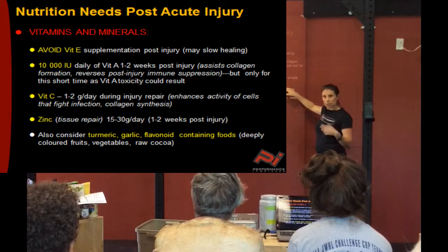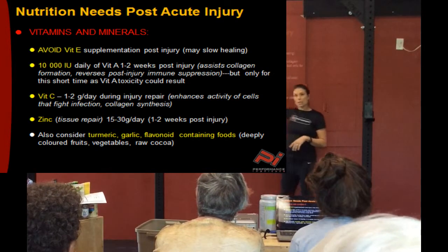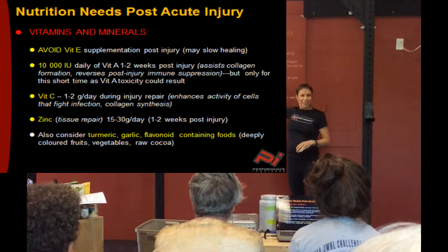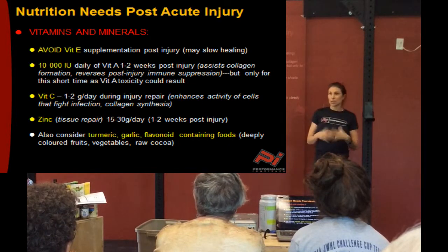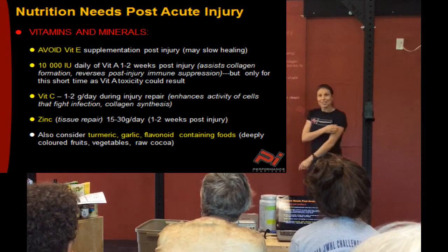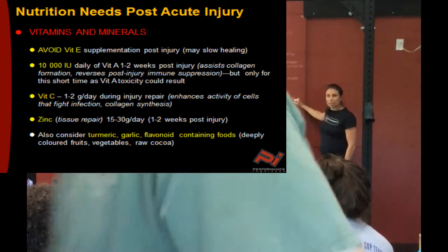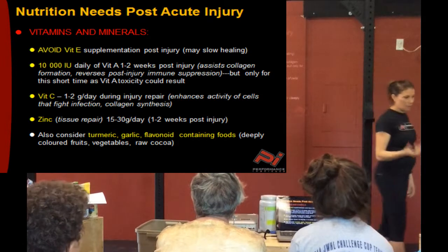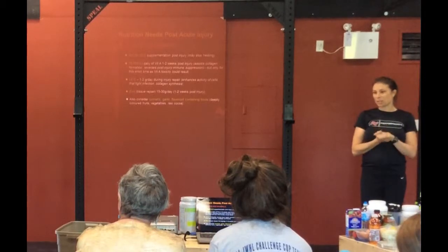I'll share these slides with you. There are some actual supplements found to affect your ability to recover from acute injury. Vitamin E supplementation — if you're taking it for skin issues — can actually slow healing, so stay away from it during the acute phase, which we're talking about one to three weeks. Vitamin A, vitamin C, and zinc — you may want to consider supplementing those. On the handouts and slides I'll share with you, you can see what amounts to consider. If you want to stay away from supplements, there are foods you can include more of during your acute injury stage — turmeric, garlic, and flavonoids, meaning eat lots of different fruits and vegetables, raw cocoa, and nuts.